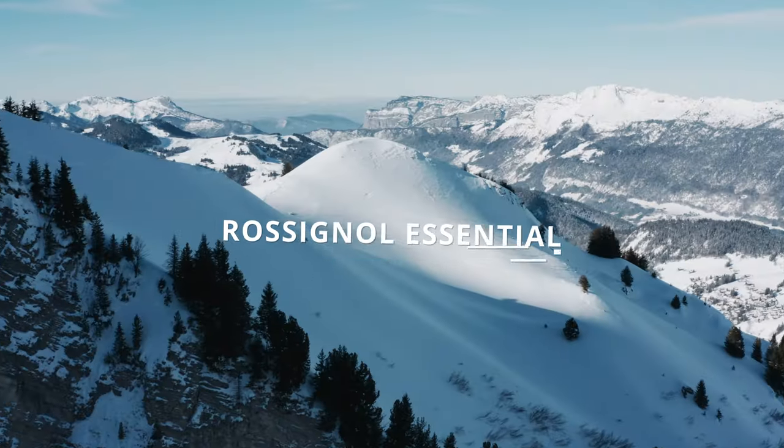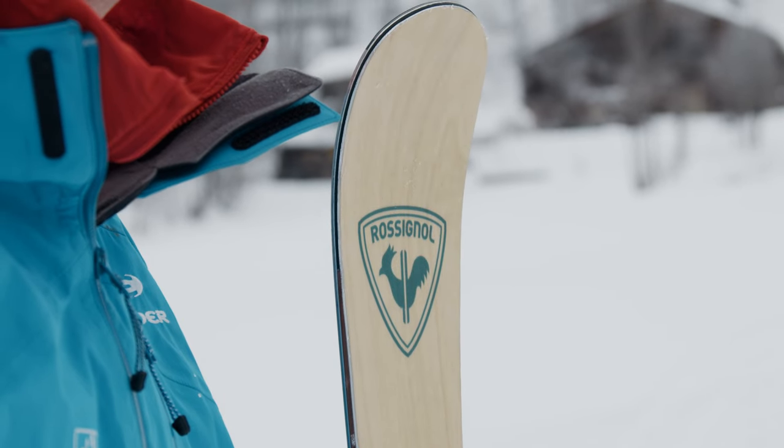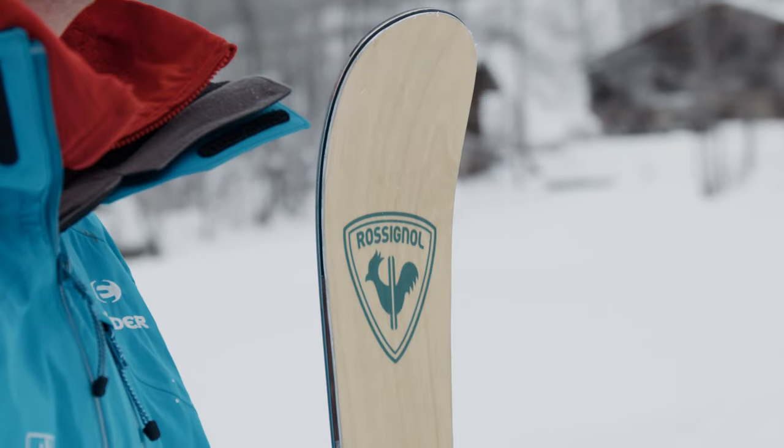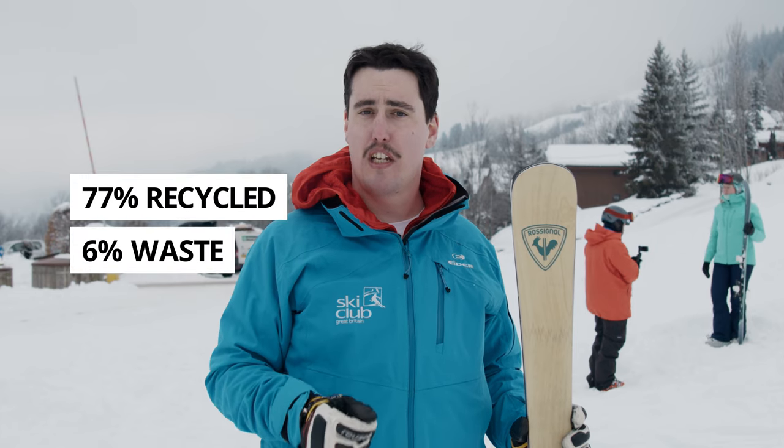The first major sustainability story is brought to us by Rossignol with this, the Essential. Their approach to sustainability is to produce one of the first recyclable skis. This has been achieved by doing away with the resin that bonds much of the ingredients together and replacing several elements with wood, such as the top sheet and the sidewall. All you have to do is simply drop the ski off with Rossignol when you're done — they will ensure that 77% of the ski is recycled and only 6% of it goes to waste.